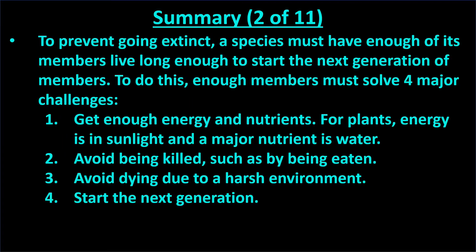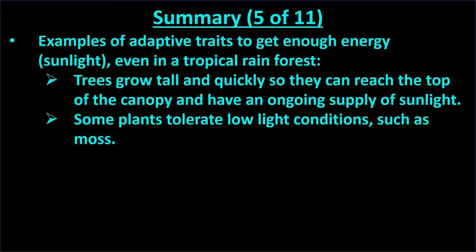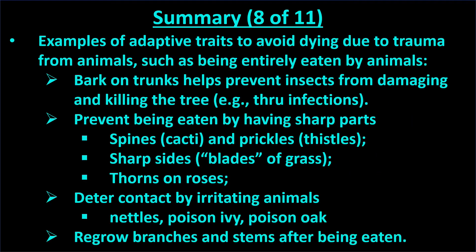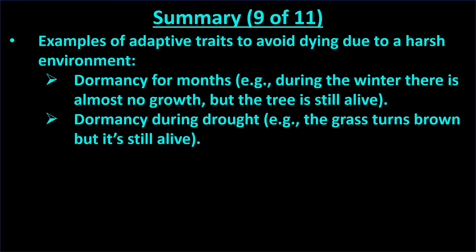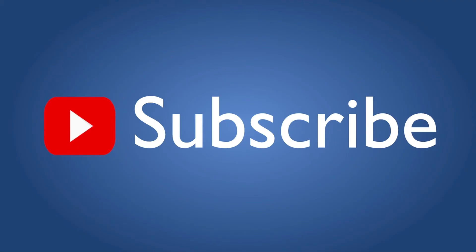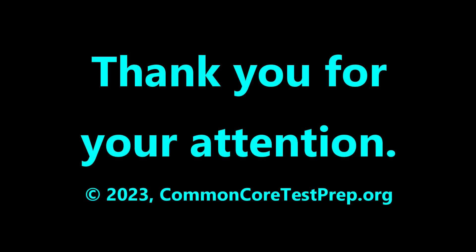Here's a review of this topic. Please pause the video if you wish to read this. Please subscribe if you'd like to be notified of future educational videos we make. Thanks for your attention.